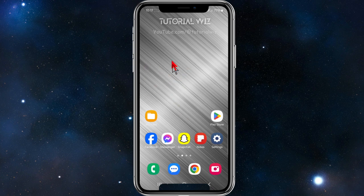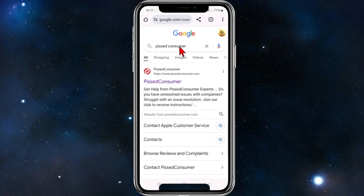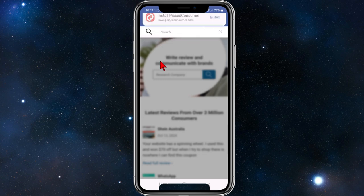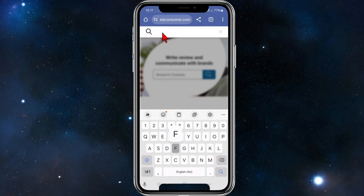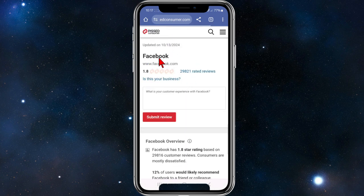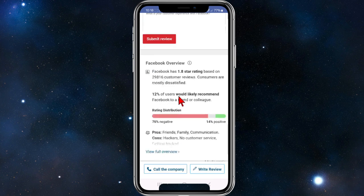What we want to do is open up a web browser and head on over to pissedconsumer.com. Click into that site, then hit the magnifying search bar, type in Facebook, and click search. Make sure you spell it correctly — here it is, Facebook.